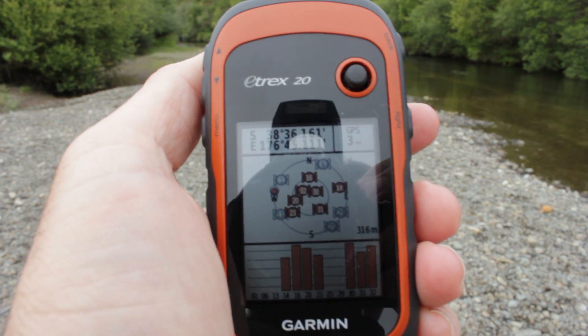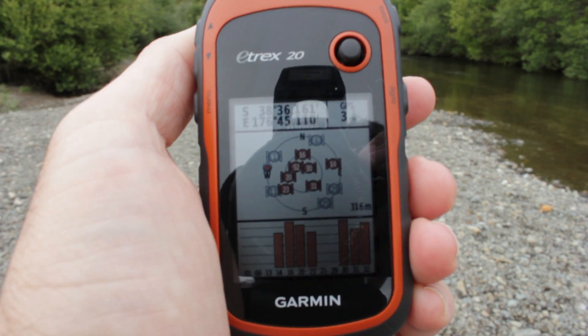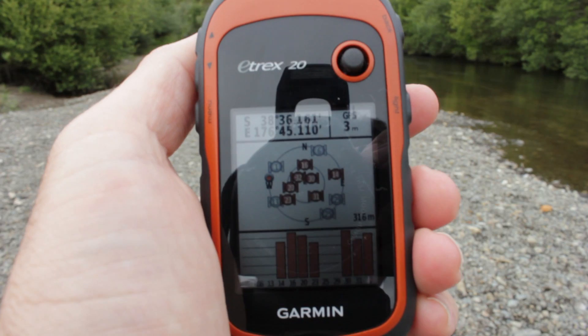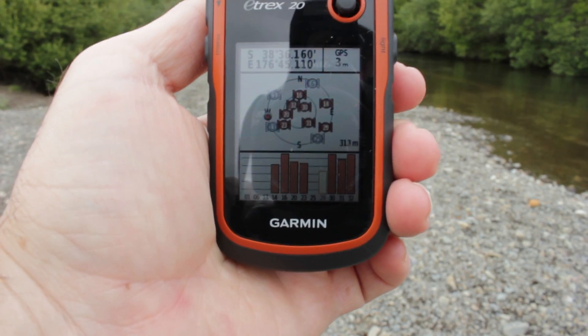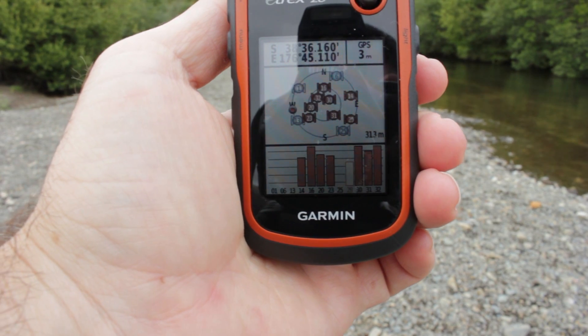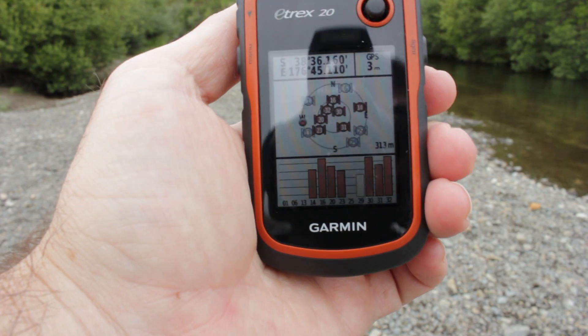Each satellite has a number representing a specific satellite in space. The satellites in the middle of the bullseye are much closer to you than the satellites outside the bullseye. As the GPS acquires signals, the strength of each signal is represented by the bars on the bar graph at the bottom of the screen.